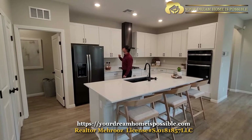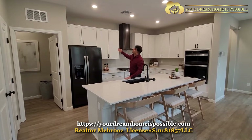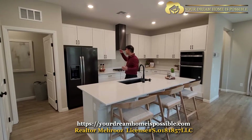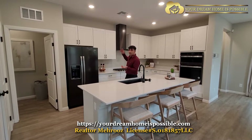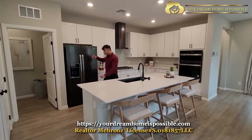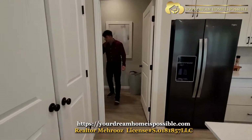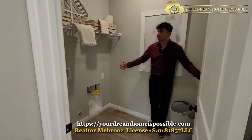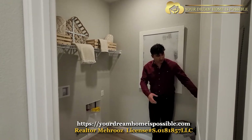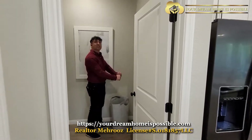The cabinets are slow-closing, and the height is your choice too. Some people prefer a shorter cabinet at 36 inches; these are 42. Over here is a decent-size laundry room where you can fit the washer and dryer, and you could also add a sink for washing things.